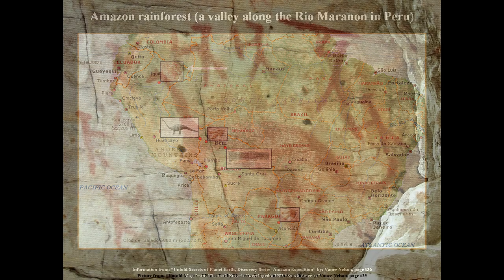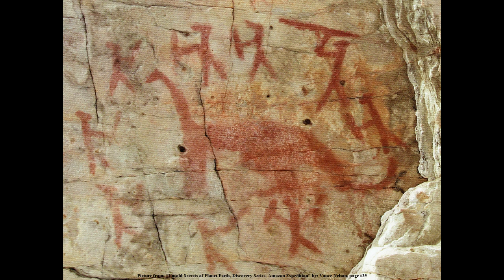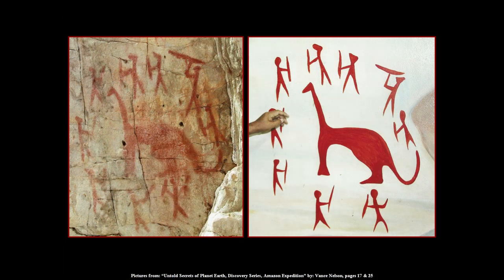This is that pictograph in question. Take a good look. You've got a whole bunch of what looks to be hunters with sticks or spears surrounding an animal — a very unique animal. It's got a little head, long neck, big body. It looks like the front legs are taller than the back legs, and then it's got a long tail.